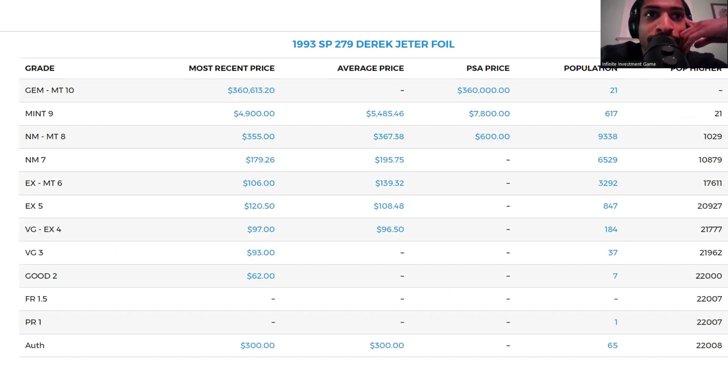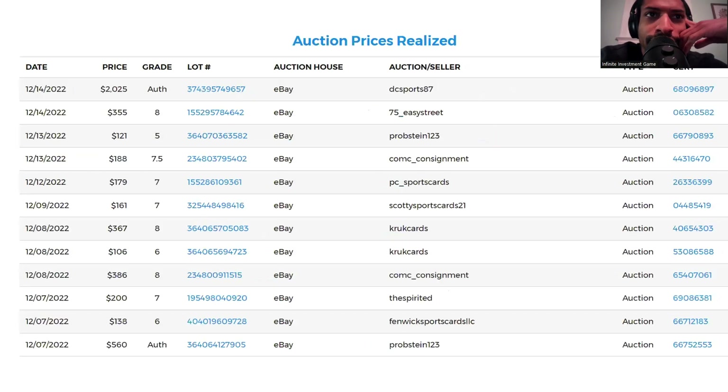Here are the price breakdowns. These are way more affordable. You can get a PSA 2 in good condition, then 3, 4, 5, 6, 7, 8 — those are really good conditions. Then you start pushing the price once you get to that PSA 9. Here are some recent sales: a PSA 8 went for $355 at auction. These are all auction results.